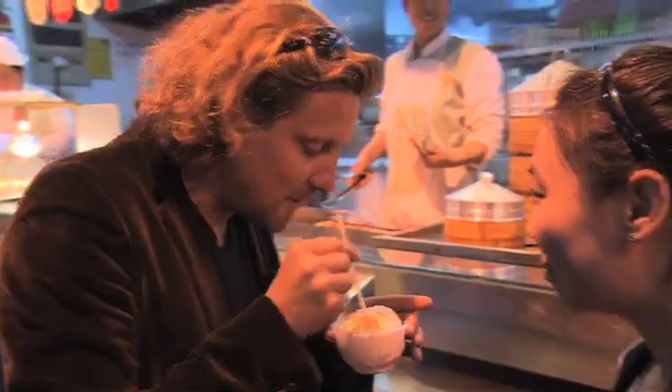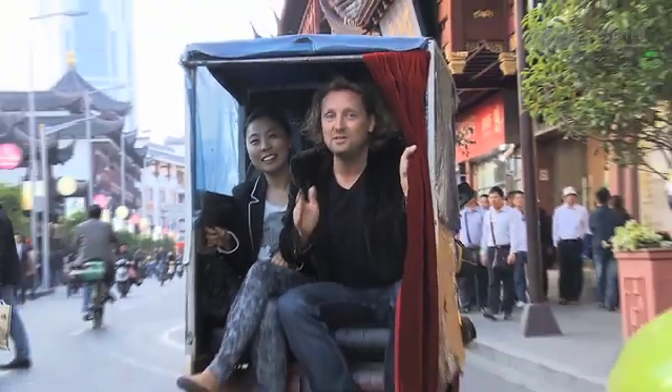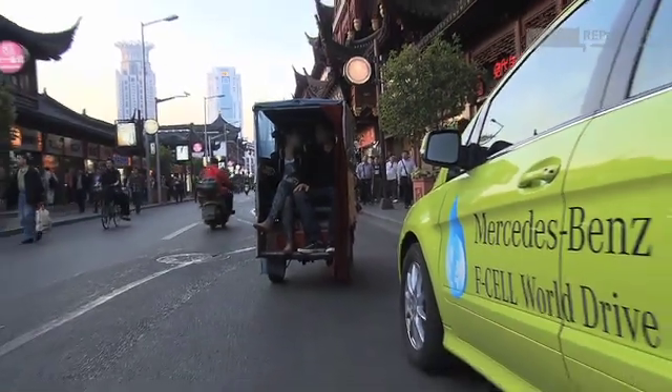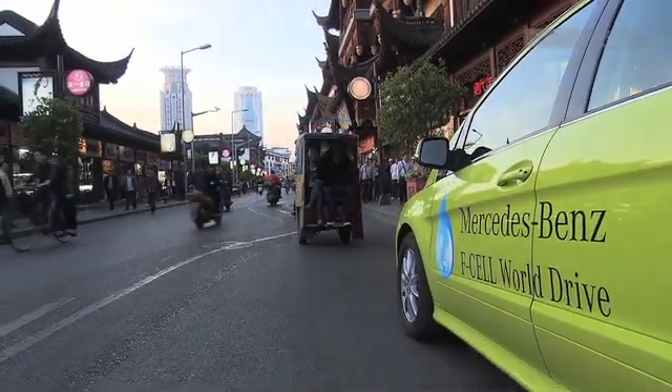I had wonderful Shanghai style dumplings already. I had a one hour foot massage. And now it's time to leave our F-CELL for a minute and try some alternative ways of transportation. See you on the road!